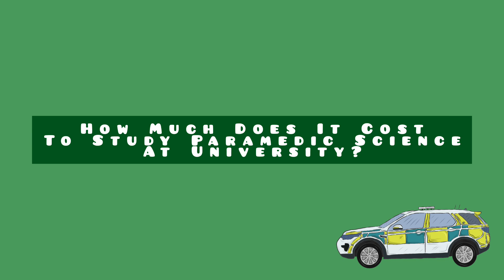So let's discuss, in my experience, how much it costs to go to university in England to study paramedic science.